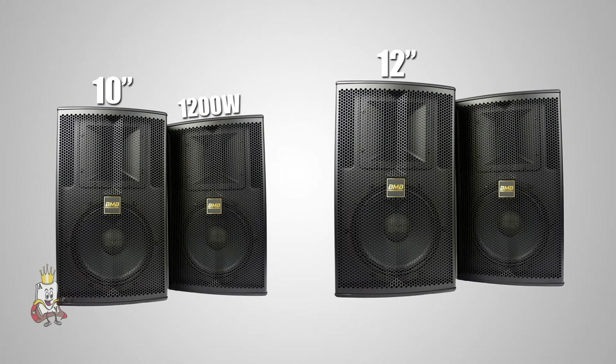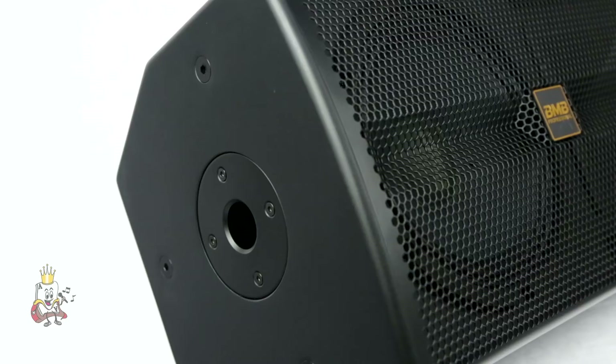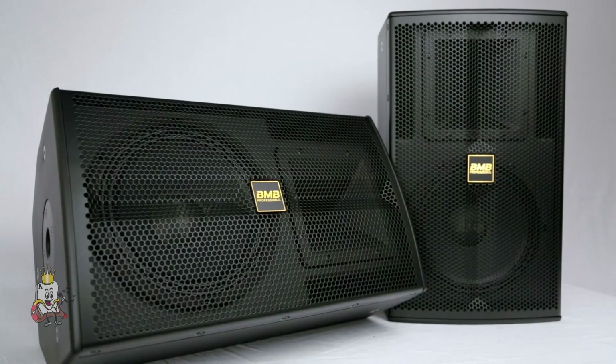The 10-inch model has a max output of 1200 watts, and the 12-inch model has a max output of 2000 watts. The system has a wide variety of ceiling mounts, wall mounts, and stand mounts to allow it to be installed in many different orientations.